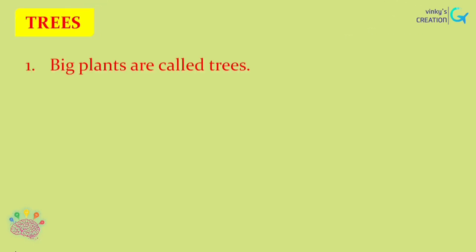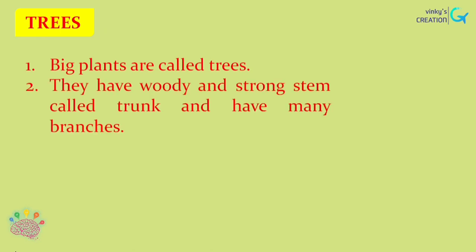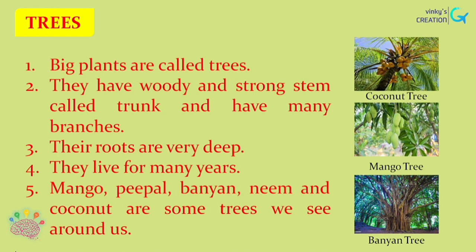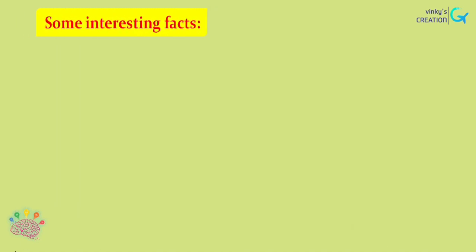Now let us see about trees. Big plants are called trees. They have woody and strong stems called trunks and have many branches. Their roots are very deep. They live for many years. Mango, peepal, banyan, neem and coconut are some trees we see around us.